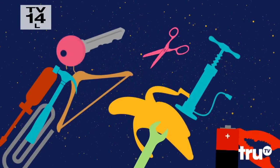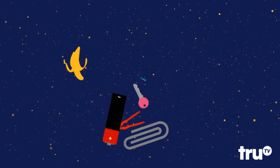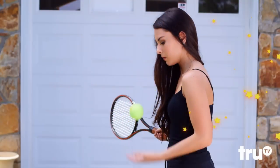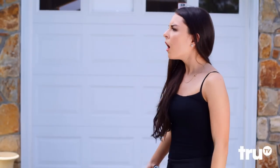Sometimes a household item is so useful, it ascends into the pantheon of great hacking tools. Today we celebrate one that's truly become a hack all-star: the tennis ball. Sure, they're bouncy and fun to play with, but these balls score big in the game of life.